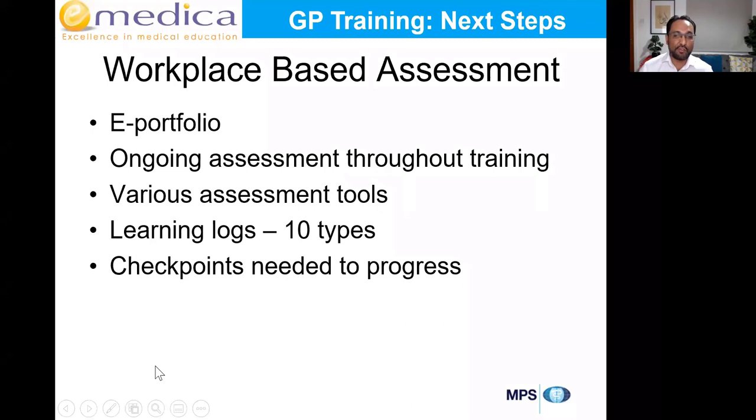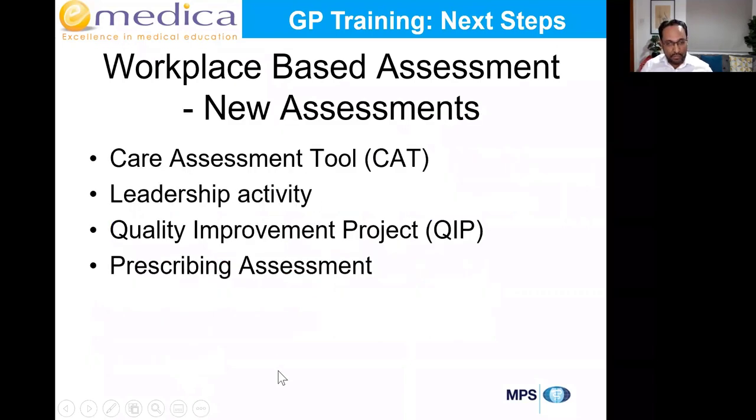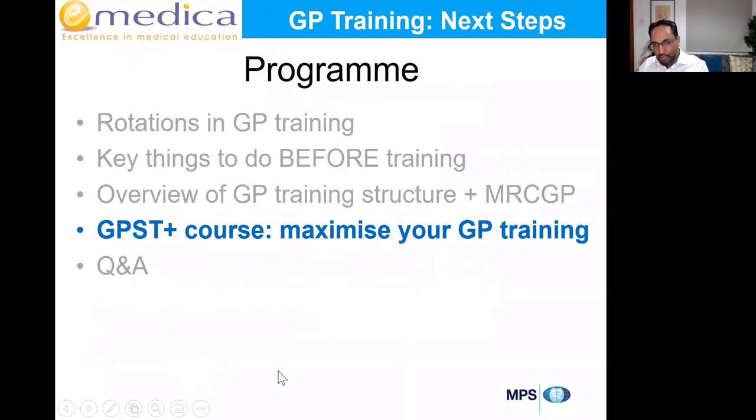Currently they are working on a new hybrid exam. The RCA was brought in because of the pandemic — before that, doctors went to the Royal College building to do a simulated surgery with 13 actors. What they're working on now is a hybrid exam where you might submit some real-life consultations and do some standardised consultations with simulated patients. By the time those starting now get to ST3, we'll have the full details as it's likely to be launched by the end of next year. The skills tested will be the same — we just don't know the exact format.